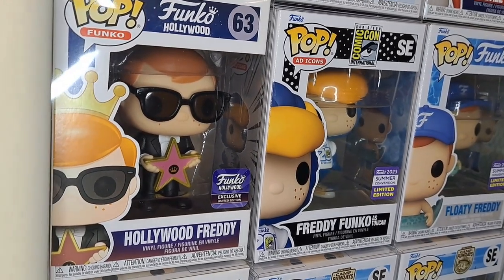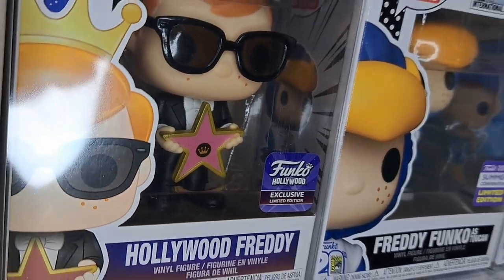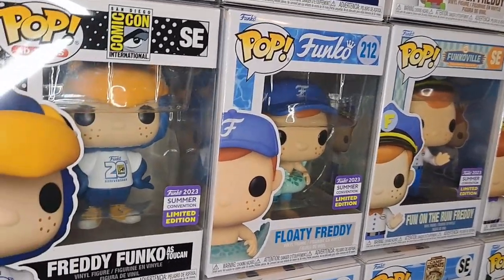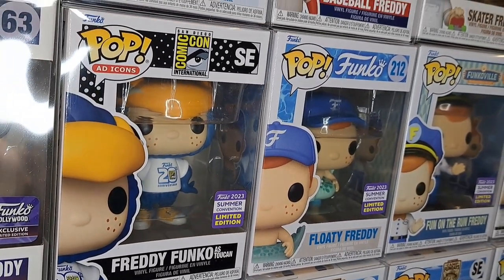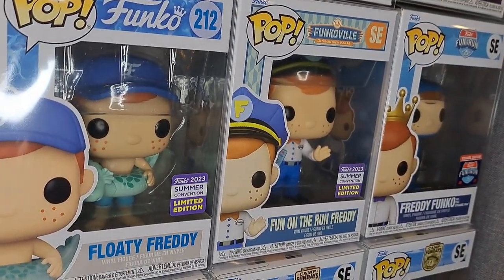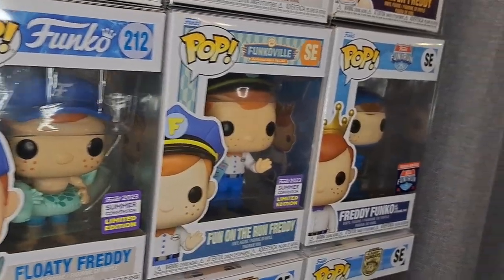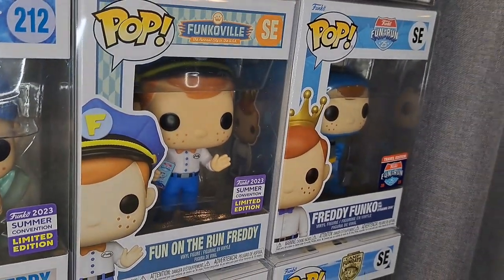We've got this Hollywood Freddy Funko — a Hollywood exclusive where he's holding a Hollywood star, pretty cool. This entire next row is this year's San Diego Comic-Con and Fun on the Run. We've got the Toucan San Diego Comic-Con Freddy, Floaty Freddy — I believe the con exclusive was a black light version of that one — and the Fun on the Run Freddy. I just loved that event.